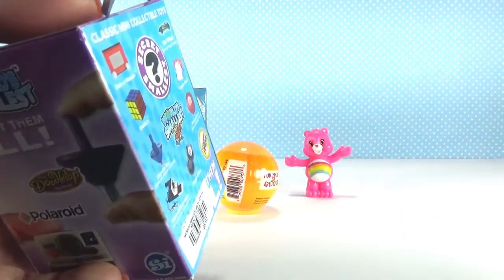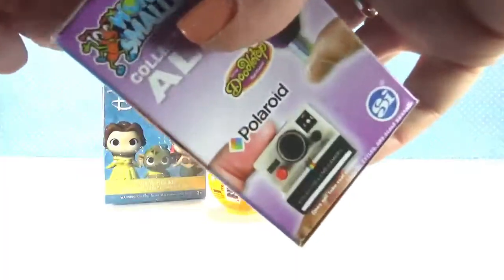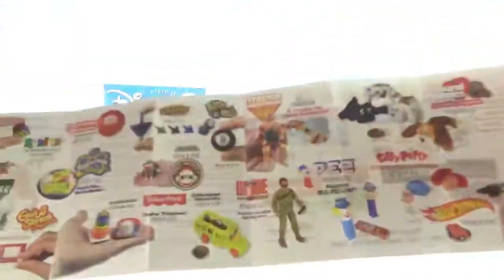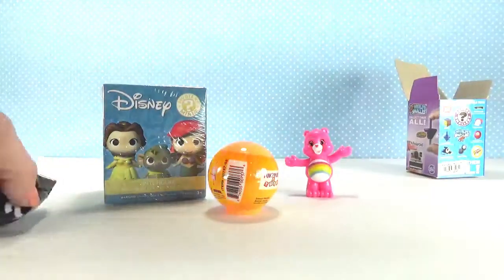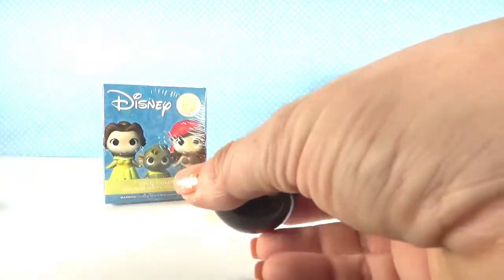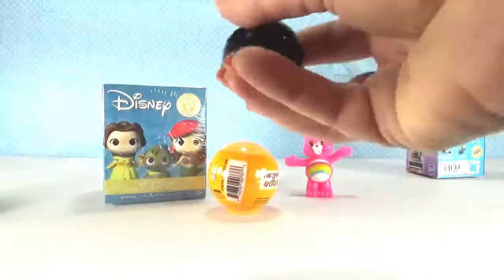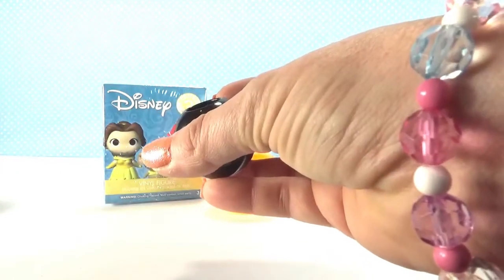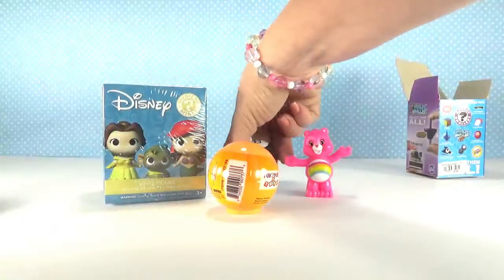This is going to be too cute. It has a collector's guide. Whoa, look at all those you can get. Now I really can't wait to see what's in there. I got the Magic 8 Ball! Is everybody going to love this episode of the Random Blind Bag Basket? Outlook is good. I don't know if you can see that. Awesome — everybody's going to love this episode.